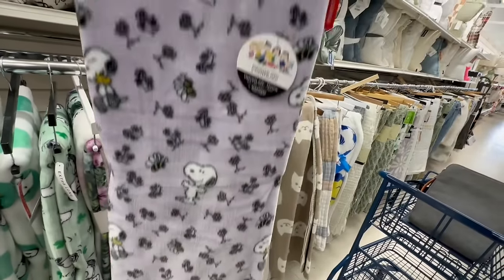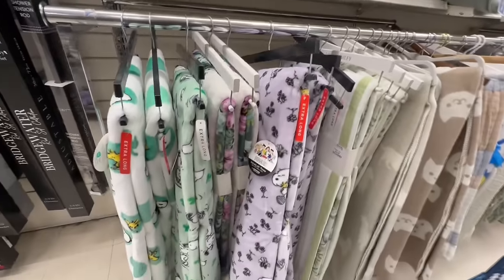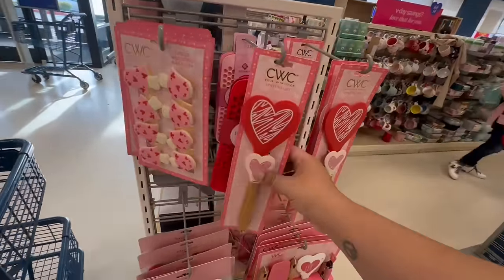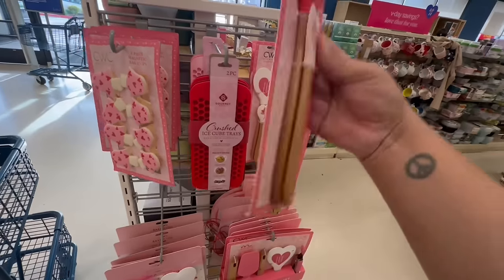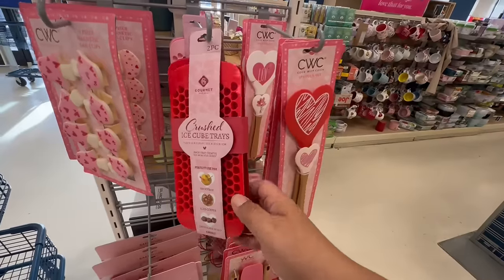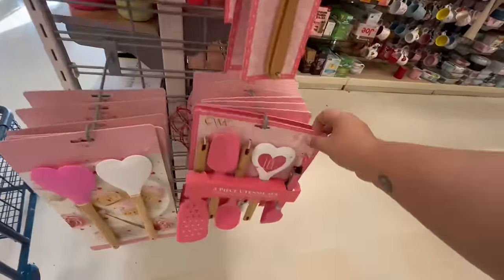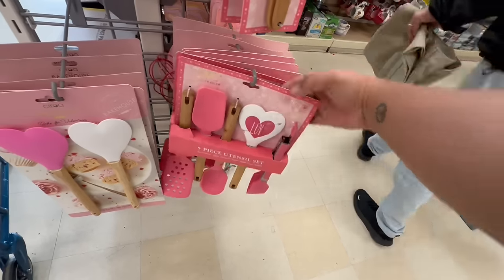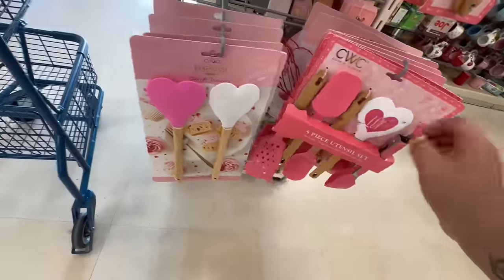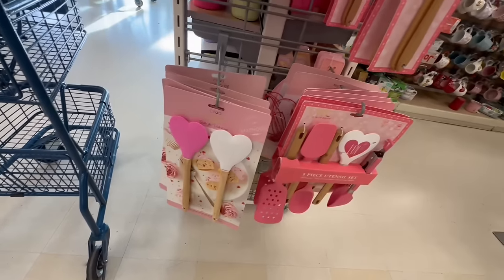They're really plush — I love that! They still have some nice Valentine's cookware — look at the cute little spatulas, $4.99. Little ice cube trays for $4.99 — those are tiny ice cubes! A larger spatula set for $9.99, and more with big hearts for $4.99.